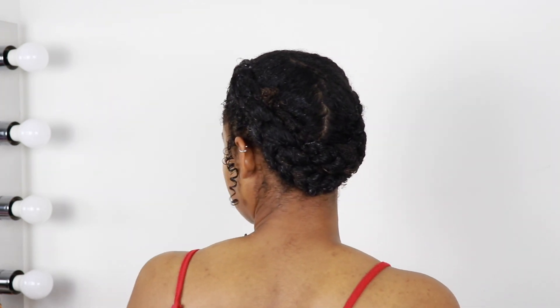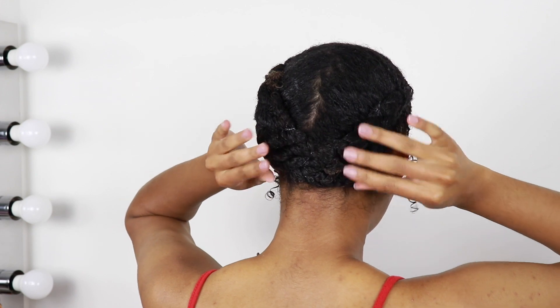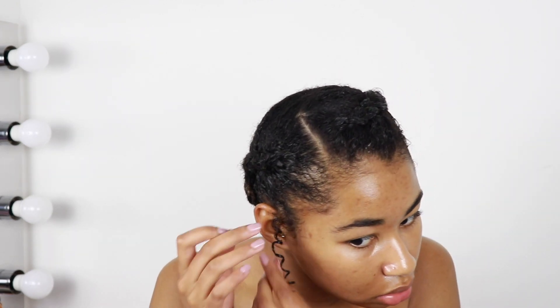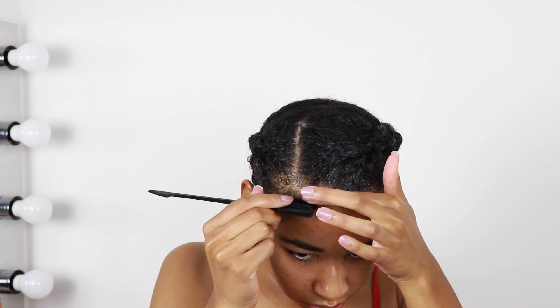And then in the back — not that I can quite see how the back looks — I'm just going to pin it together here and maybe around here too. I'm gonna take a little more gel, just do this curl here, and lay this one down a little more. Then I'm going to quickly do my edges. I kind of want this to be a little bit more messy, that's why I didn't slick down my hair.